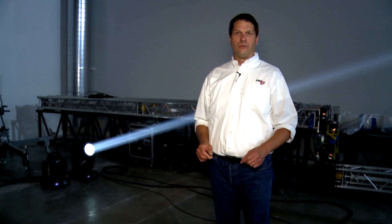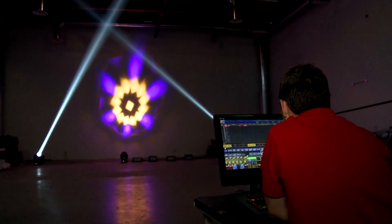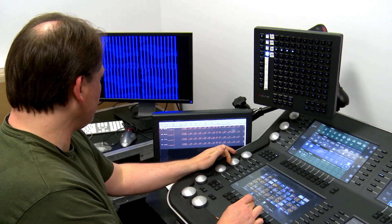We're in our new demo room in Los Angeles, 4,500 square feet. It'll be a perfect spot for lighting designers, programmers, and technicians to come in and test ideas, work with new equipment, and we're going to do some manufacturing training too.